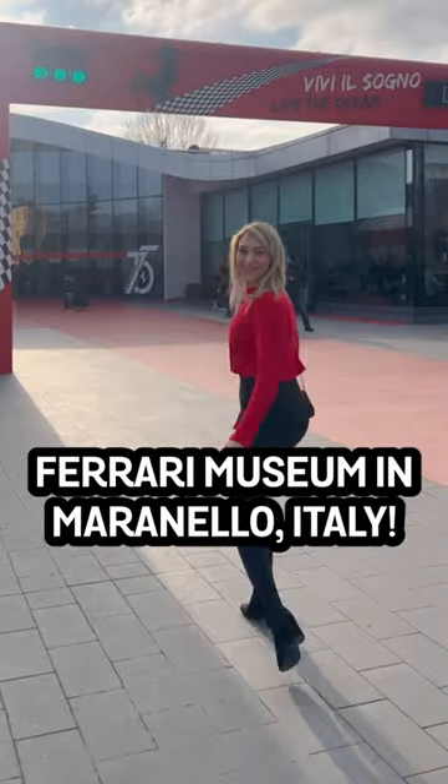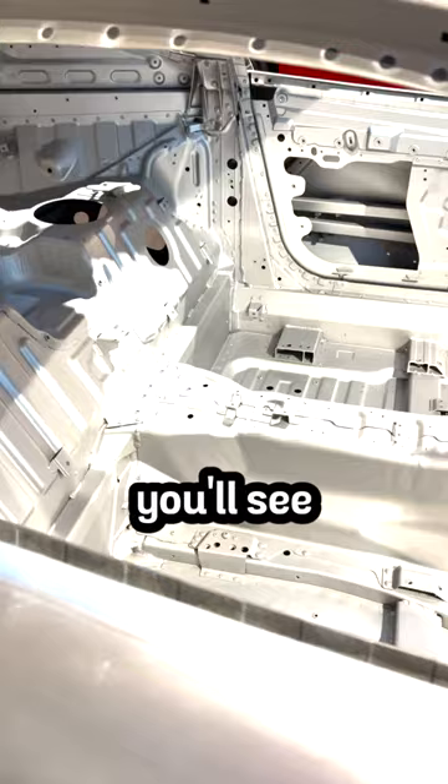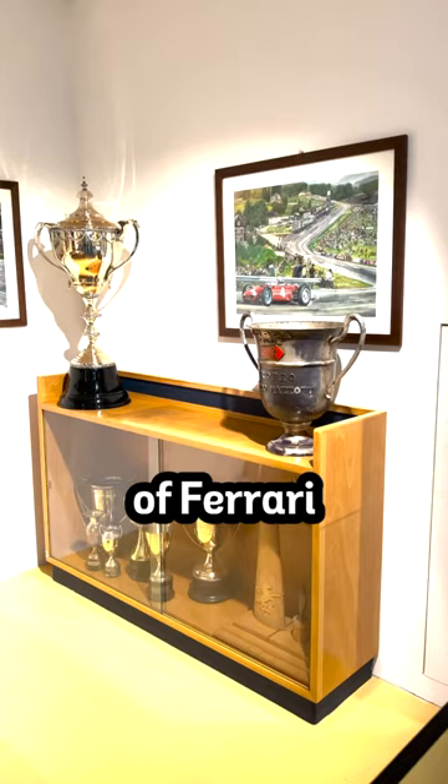Come with me to the Ferrari Museum in Maranello, Italy. It started out with this A12 Superfast, and when you look to the left you'll see its aluminum chassis. Then you'll see the office of the creator of Ferrari himself, Enzo Ferrari.